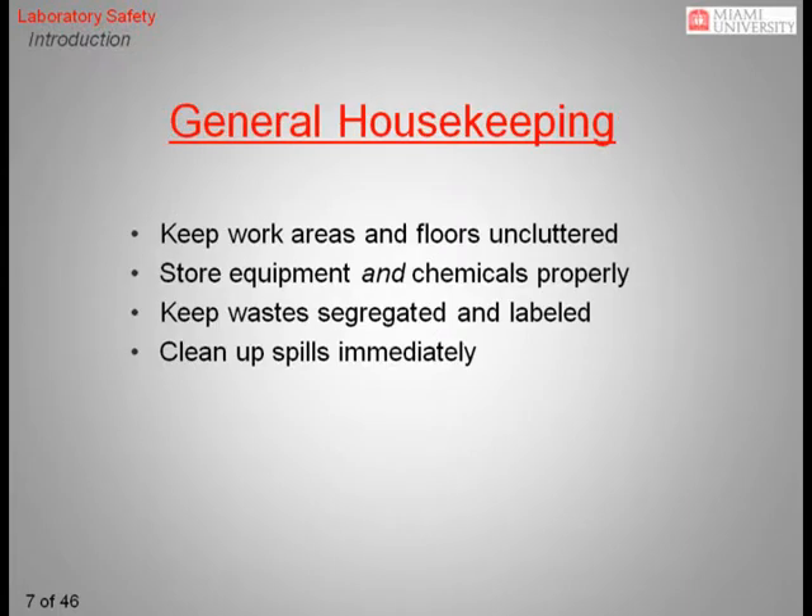Another simple yet important aspect of laboratory safety is good housekeeping. Keeping work areas and floors uncluttered and free of obstructions will reduce your chance of an accident. Aisleways should be kept clear of trip hazards such as extension cords, empty boxes, and waste containers. Make sure emergency equipment is easily accessible.